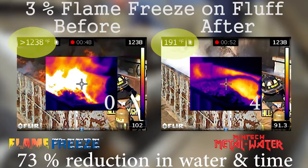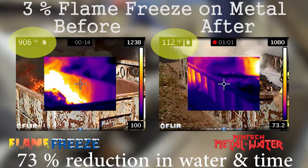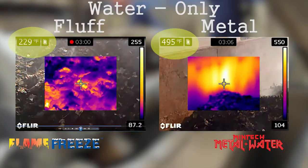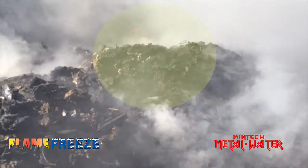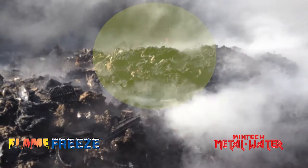What was even more impressive was how quickly the fluff and the hot metal surfaces cooled down. After one minute of applying the three percent solution of Flame Freeze, the fluff had cooled to 79 degrees Fahrenheit and the metal walls of the container had cooled to 112 degrees Fahrenheit. Water, on the other hand, provided very little cooling, with fluff temperatures of 229 degrees Fahrenheit and metal temperatures of 495 degrees Fahrenheit.